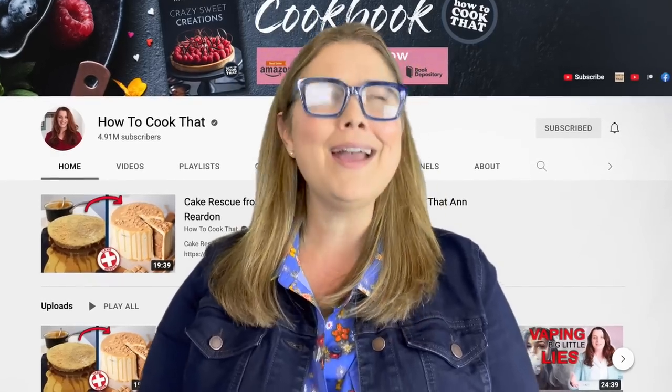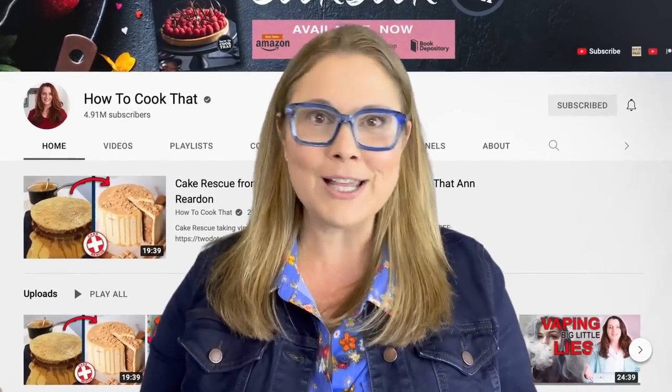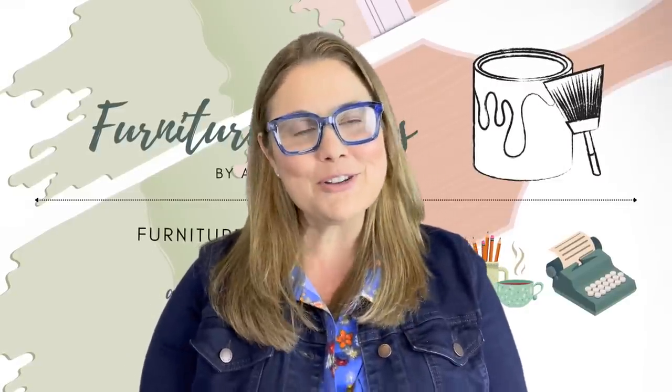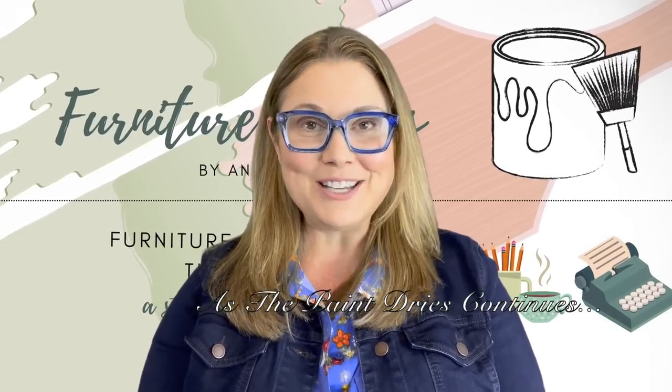I want to give a huge thanks to Ann Reardon for her permission to reference her video and use a clip from it. If you haven't checked out How to Cook That, I highly recommend that you do — Ann Reardon is fantastic. She is creating quality content while she takes on the clickbait farms and even YouTube itself sometimes. Well, that is it for this very special fable. Thank you so much for staying to the end. I hope that you are all happy, safe, and sound. Thank you so much for joining me, my friends. I will see you next time for more Furniture Fables.